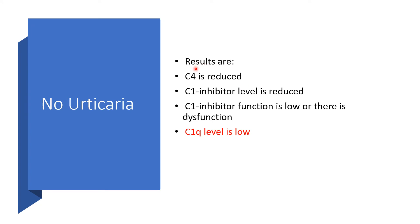The results: C4 is going to be low. C1 inhibitor level will be reduced, and the function will also be low or dysfunctional. C1q level will also be low. This is in contrast to hereditary angioedema types 1, 2, and 3, where C1q level will be normal. In type 3 hereditary angioedema, everything — C4, C1 inhibitor level, and C1 inhibitor function — will all be normal.